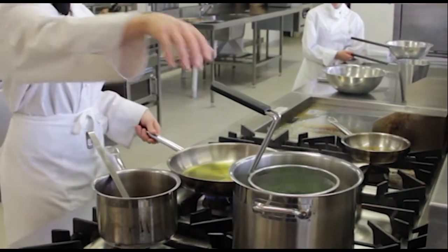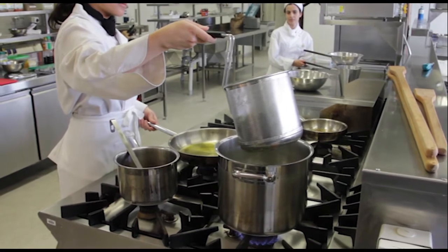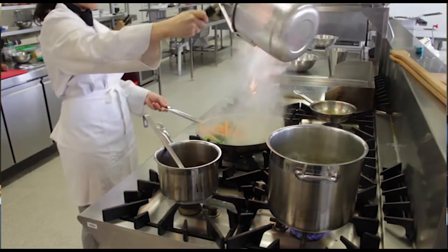Waterfalls Restaurant, as we call our training restaurant, is open to the public on Tuesday, Wednesday and Thursday nights. We have à la carte, we have functions, and the kids actually cook and provide the service for the paying customer. It is real life and that was the aim of our training philosophy — we did not want to teach hospitality in the classroom, we wanted to teach in a real life situation, and Waterfalls Restaurant provides that.